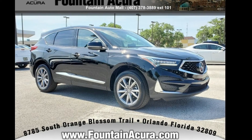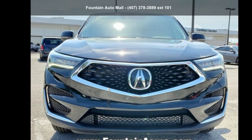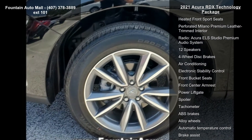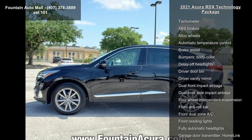Check out this 2021 Acura RDX Technology Package. If you are looking for a first class ride, you have found it. This vehicle's top features include a 4.17 axle ratio, 19x8 pewter gray split five-spoke wheels, and heated front sport seats.